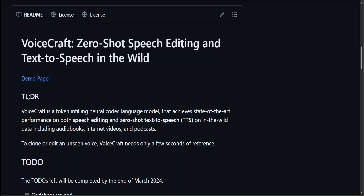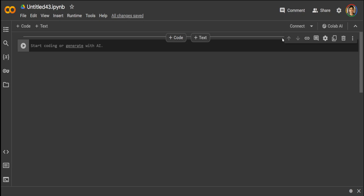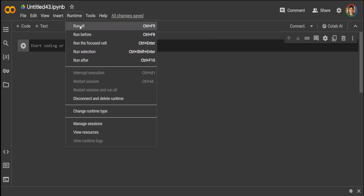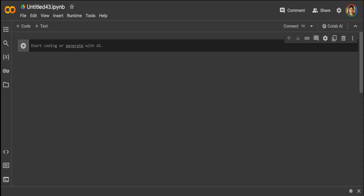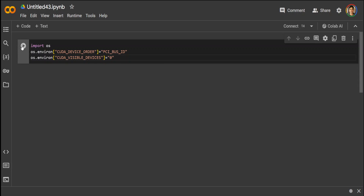Let me show you in Google Colab how you can run the inference. I'll be using the free version of Colab. Let me select the GPU by changing the runtime type to T4 GPU. Now let's import some of the required parameters and set up our environment — I'm using their own notebook, importing os and setting some environment variables.